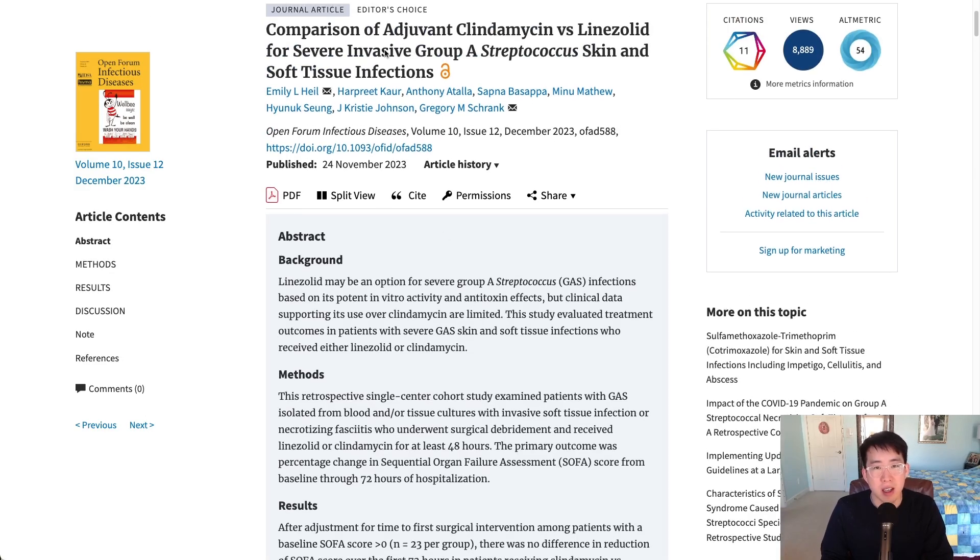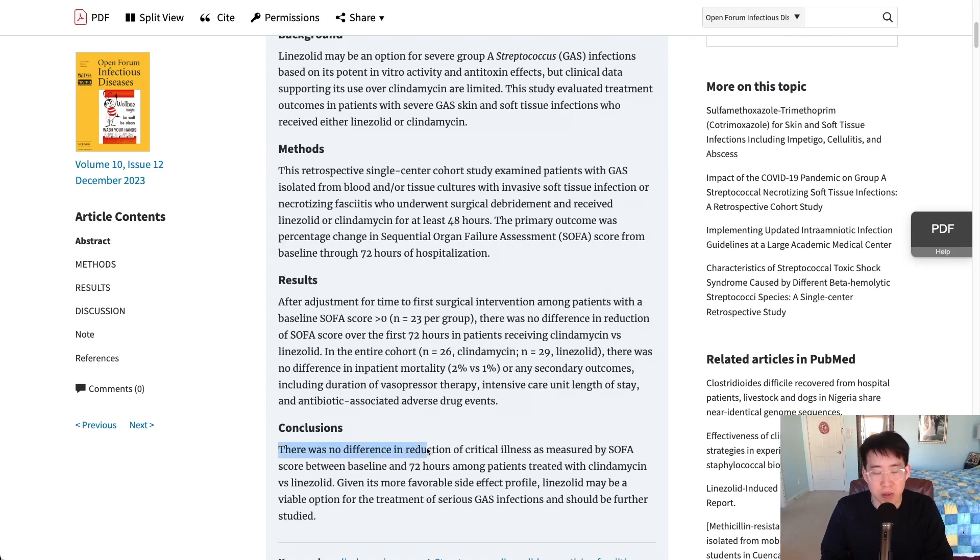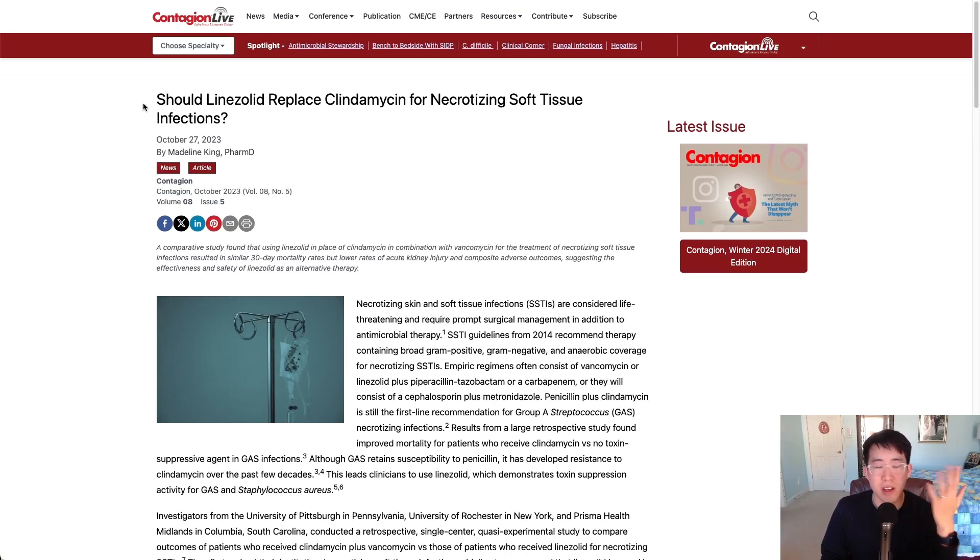Another trial comparing clindamycin versus linezolid for severe group A strep skin and soft tissue infections found no difference in reduction of critical illness as measured by SOFA score. Given its more favorable side effect profile, linezolid may be a viable option for the treatment of serious group A strep infections and should be further studied.